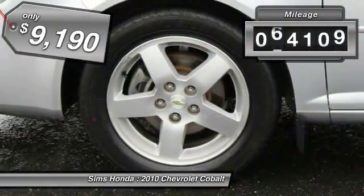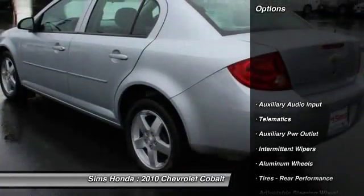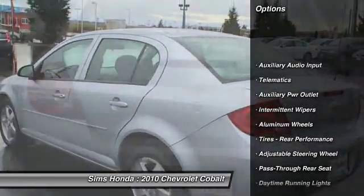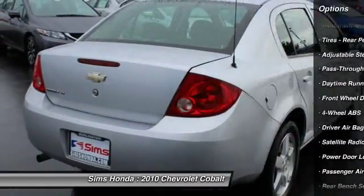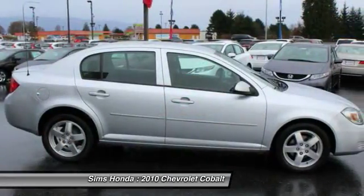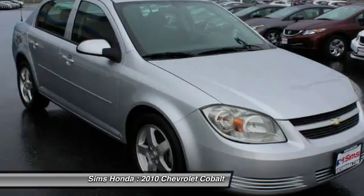This vehicle has less than 75,000 miles. Here are some of this vehicle's great options: four-wheel ABS, air conditioning, driver airbag, adjustable steering wheel, power steering, cruise control, keyless entry, aluminum wheels, rear defrost, AM-FM stereo radio.